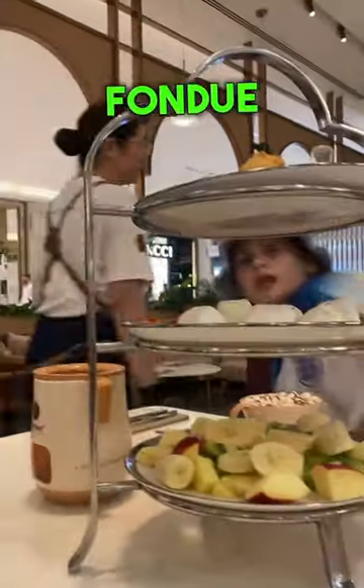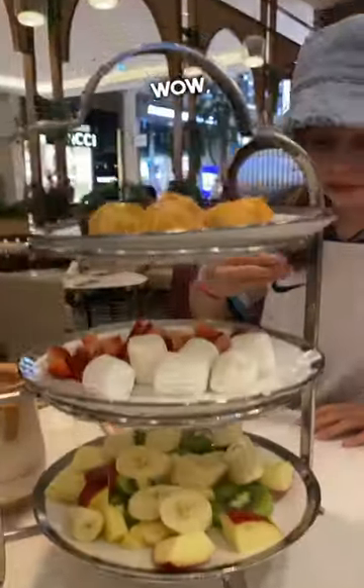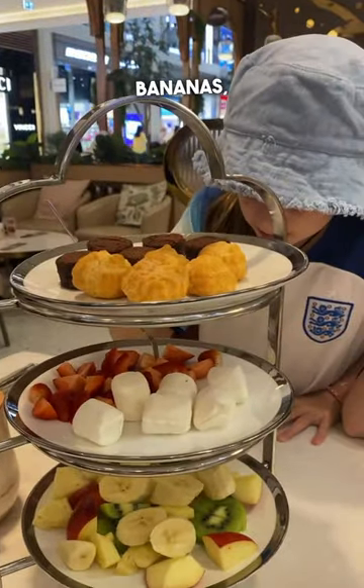And here we are, we started with this fondue tower. I mean, look at this — wow! Loads of fruit, bananas, choc — yes please.